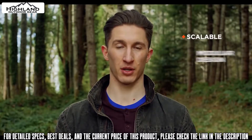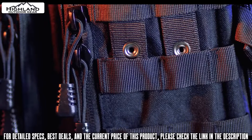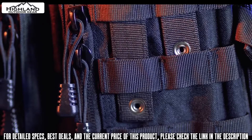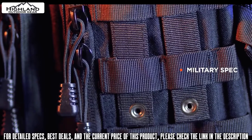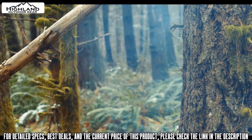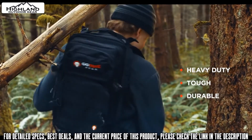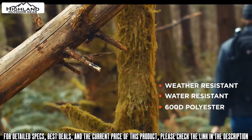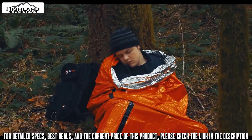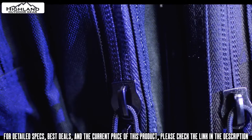The ExoTech 24 is a scalable and modular backpack that lets you customize it exactly to your needs. All webbing used on the ExoTech 24 MOLLE backpack is built to military spec, so you can easily customize and expand your survival bag with any MOLLE-compatible products. It is constructed from ultra-durable, weather and water-resistant PVC-backed 600D polyester, ready to handle whatever survival situation you throw at it.